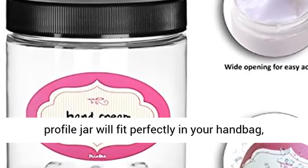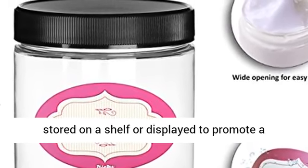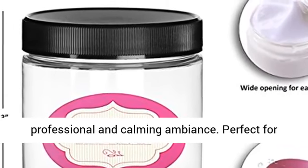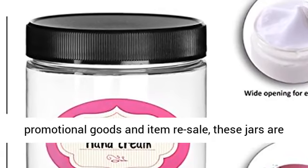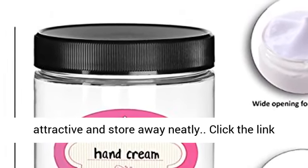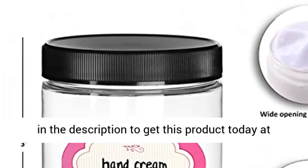Perfect size — the Deal a B low-profile jar will fit perfectly in your handbag, stored on a shelf or displayed to promote a professional and calming ambiance. Perfect for promotional goods and item resale, these jars are attractive and store away neatly. Click the link in the description to get this product today at the best price.